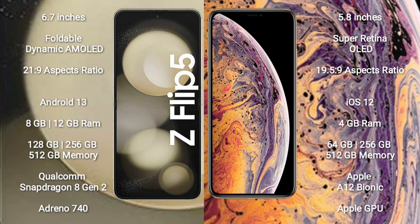Samsung Galaxy Z Flip 5 comes with 8GB or 12GB RAM and 128GB to 256GB internal storage, powered by a Qualcomm Snapdragon 8 Gen 2 processor with Adreno 740 GPU. iPhone XS comes with 4GB RAM and 64GB to 256GB internal storage, powered by the Apple A12 Bionic processor with Apple's own GPU.